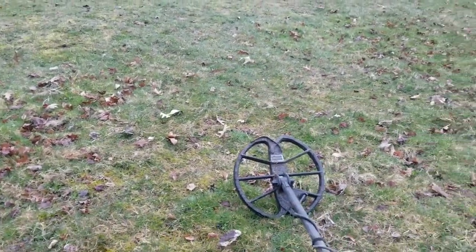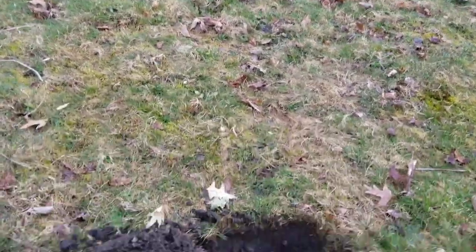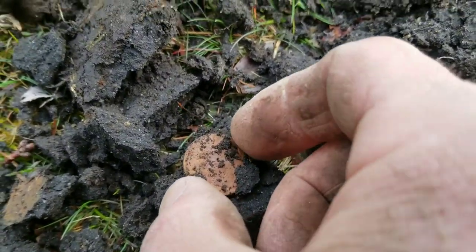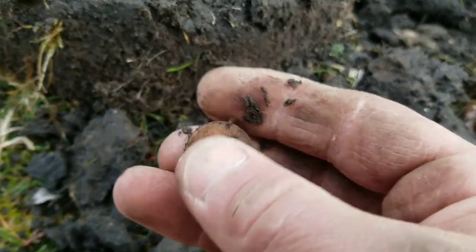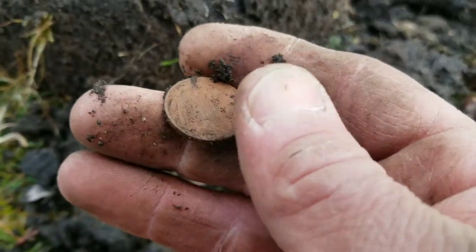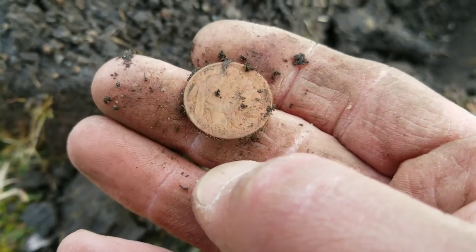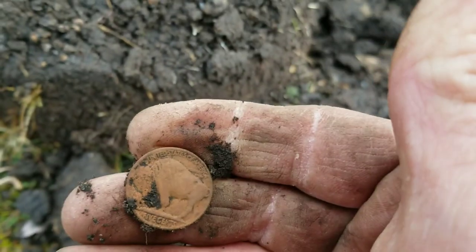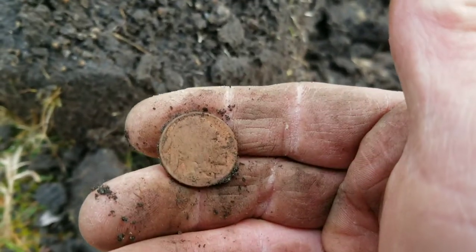There is a lot of modern change inside this park. I just dug a nickel — modern nickel — right over here. Just got another signal, reading 24, and I believe we have a buffalo nickel. Yes we do. 1936 it looks like. Awesome — she's got full legs. Buffalo nickel, we'll take it.